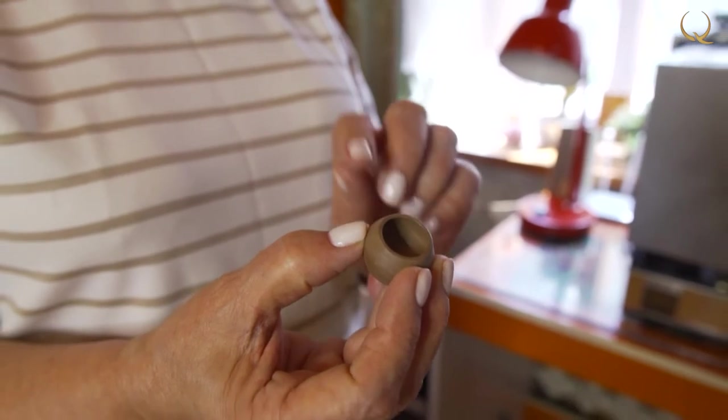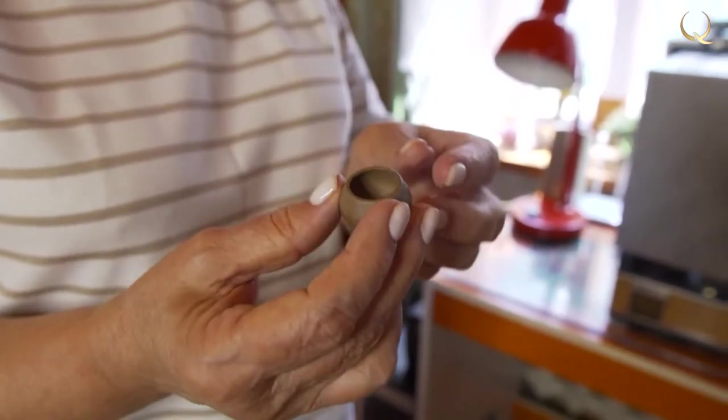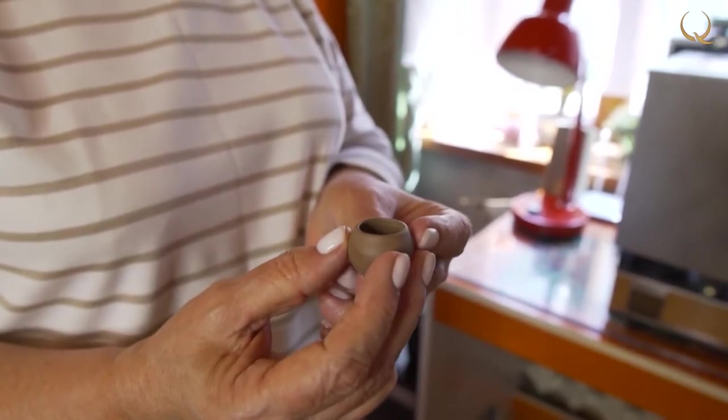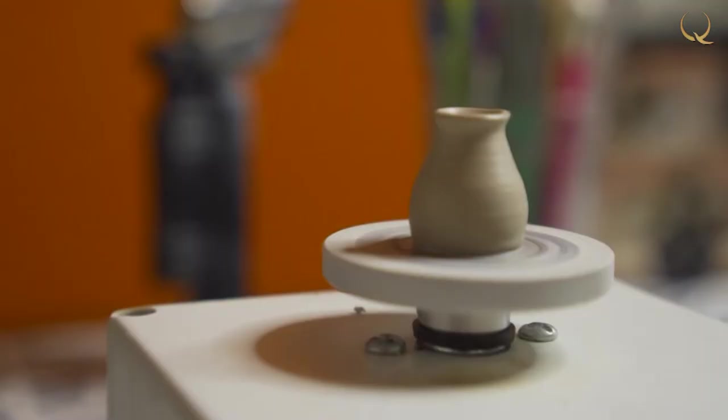The pot is dried and given a different shape — just such a pot was needed for the interior. Now the pot is dried to a bone-dry state; it has not been fired yet and could simply soften from water, turn soft, and lose its shape. So we put it in the oven and fire it — this is called biscuit firing.